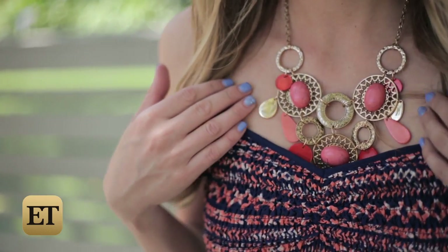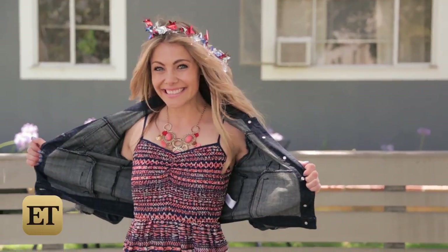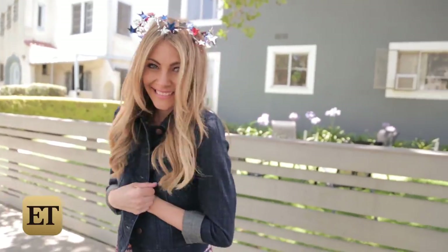I paired the look with this golden coral chunky statement necklace to take the look from simple to sweet and cheap. And if it gets cold while watching the fireworks, just throw on this classic dark denim jacket.